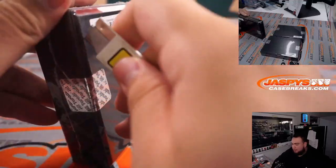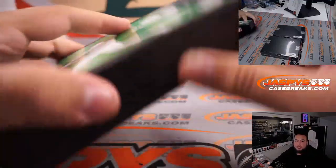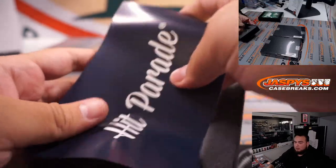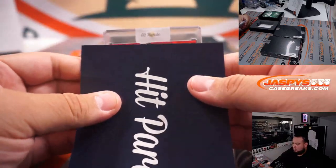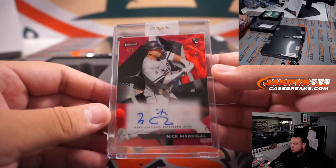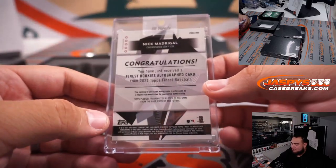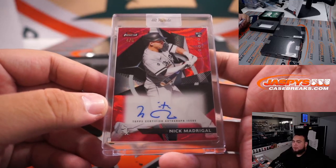They had a Griffey on the preview but that was a PSA 9.5 graded Griffey. Red Refractor, 4 out of 5, autograph of Nick Madrigal for the White Sox — that's a nice hit right there. Charles Wolfkill, there you go man.